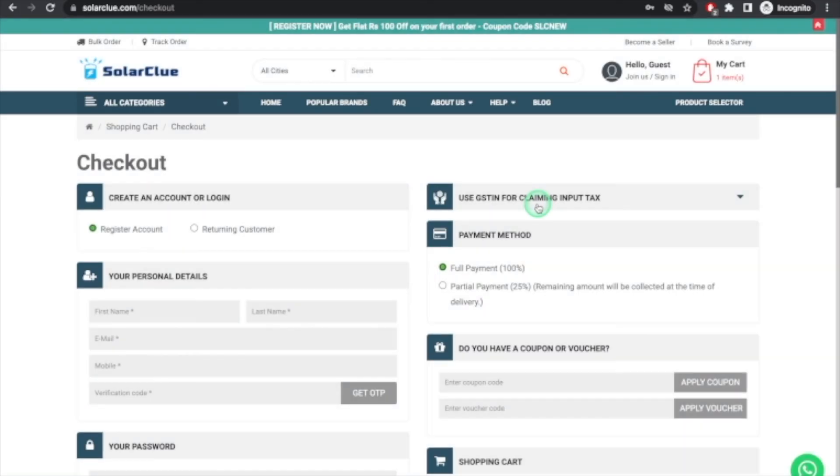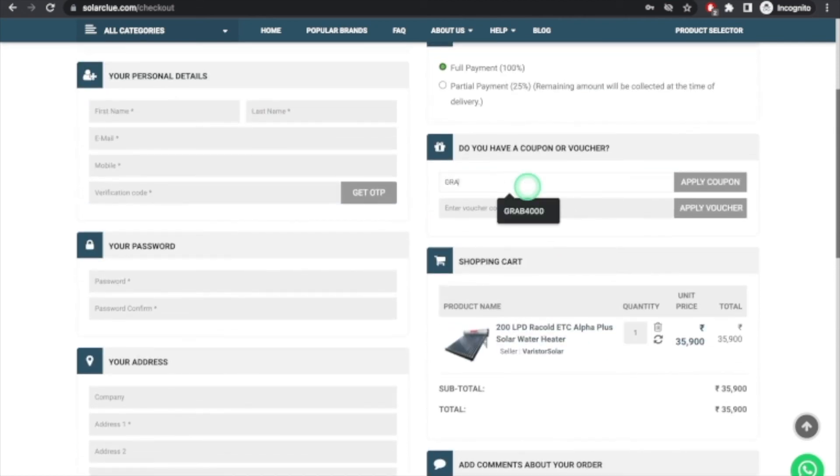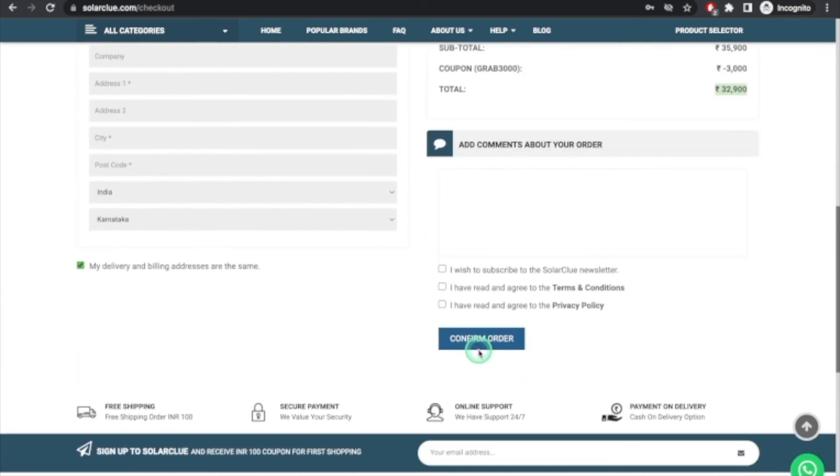On the purchase page, you can enter your address and apply the coupon code 'GRAB3000' to get 3,000 rupees off — so the product price becomes 32,900 rupees. The scope of work includes delivery to your house, lifting it to your terrace, and installation by the SolarGlue team. What you need to arrange separately is a plumber for the plumbing work. You can have the plumber present during installation — if they don't know the process, the SolarGlue team will teach them. It's very easy.